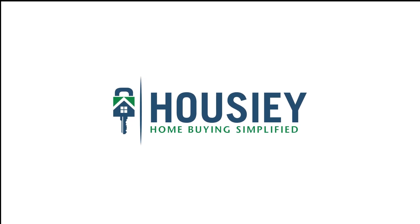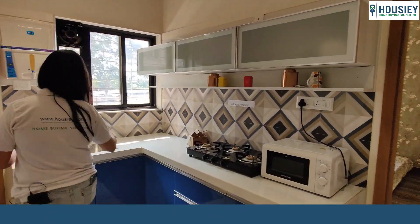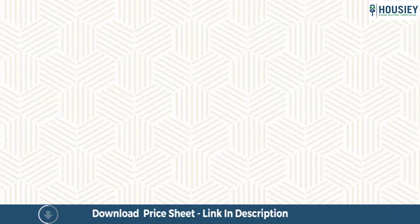Hello everyone and welcome to Howzee. Today we'll be doing the 1BHK sample flat tour of residential project Padale Grandeza, located in Suspune by Padale Group.